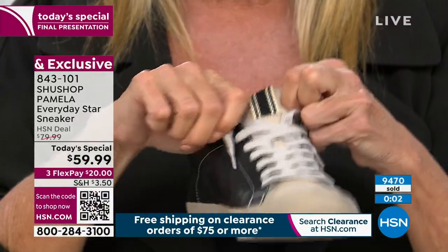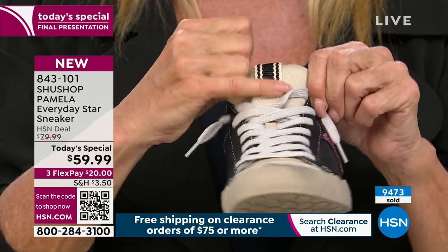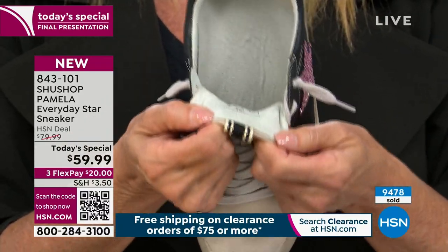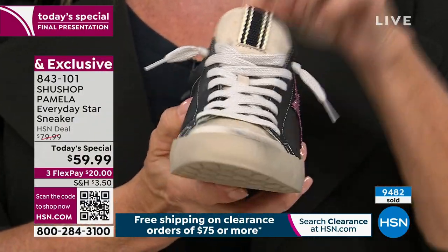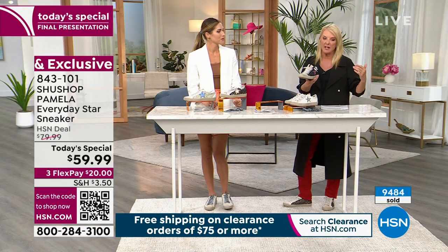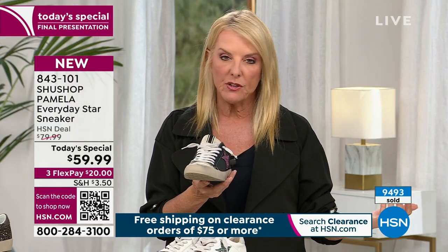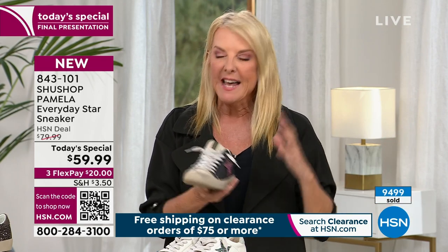I love the little tongue detail — it's almost like a woven twill, and when you wear them it doesn't touch your foot. All the little details they thought of make this so fun. We've given you a great price today plus three flex pay, which means if you have any major credit card, you pay these off in three months — about $20 over the next three months and you're rocking them.